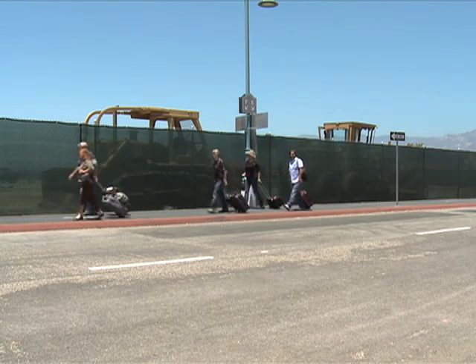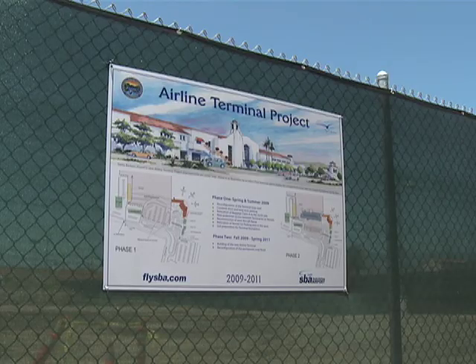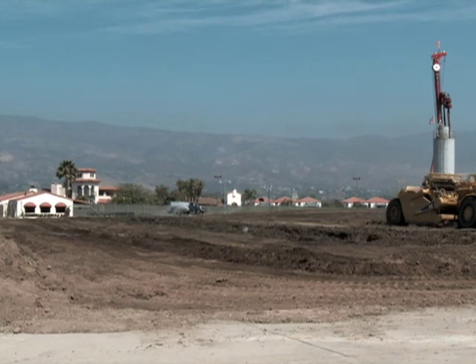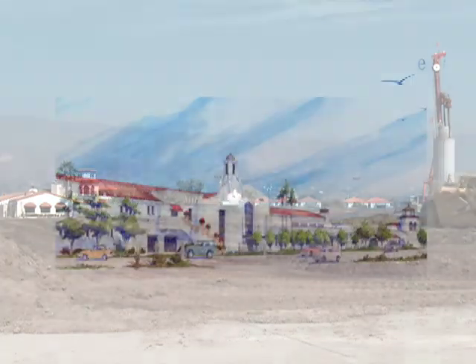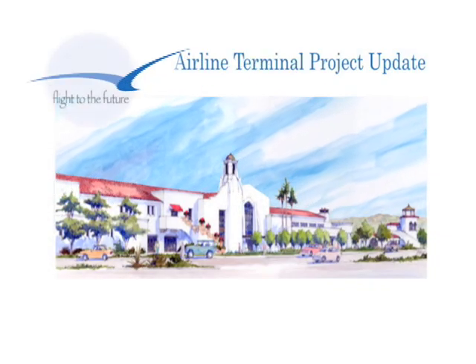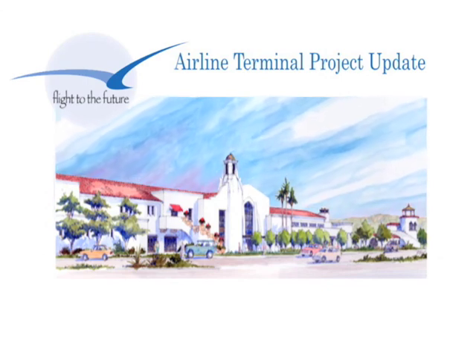Emma Corporation, the terminal project general contractor, is expected to begin the next phase of construction in late October, when they will begin work on utilities and the building foundation. Stay tuned in the months to come for another update on the airline terminal's flight to the future.